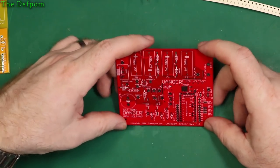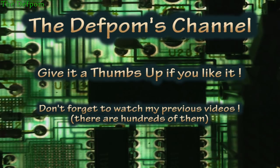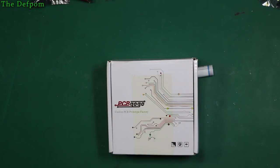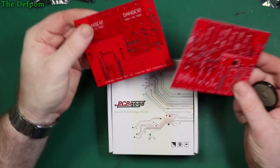I'm going to review this PCB from PCBGOGO. So these are some PCBs from PCBGOGO. I'm going to do a little review on these boards just to see how they came out. This is the first time I've used PCBGOGO, and I'm actually going to evaluate the quality of the boards. They asked me to do a review, and I'm doing one.